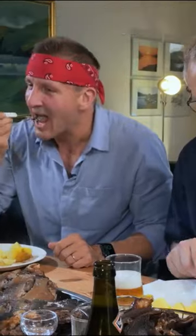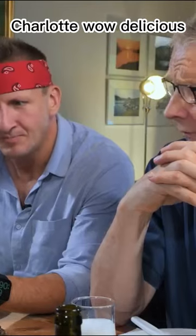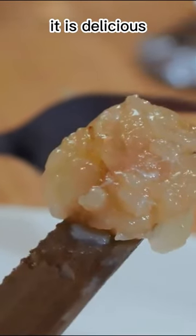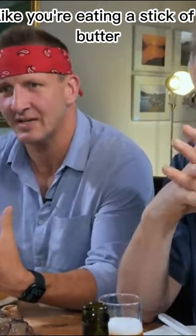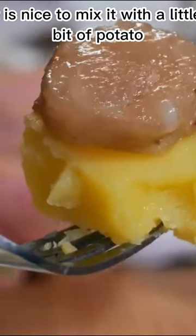I thought we might take a bite together. It's delicious. It's very salty. It's heavy, but not enough to make you feel like you're eating a stick of butter. It is nice to mix it with a little bit of potato for some balance. Definitely. I think it's amazing.